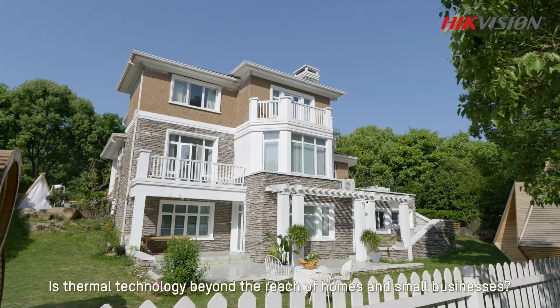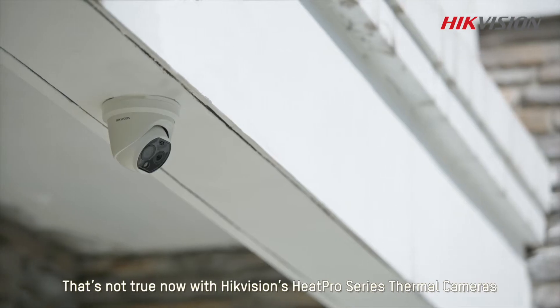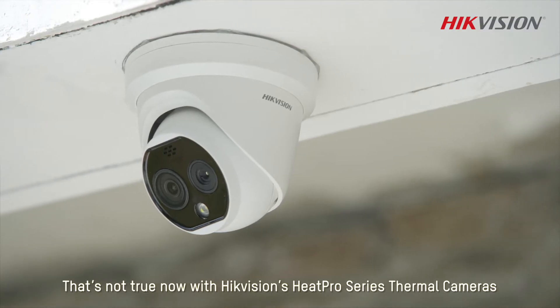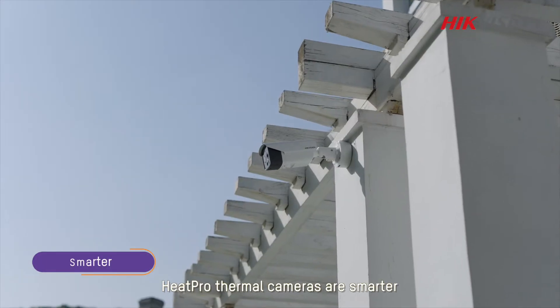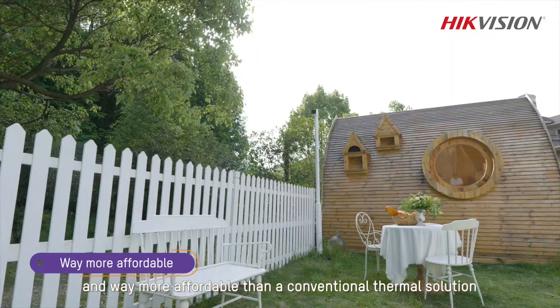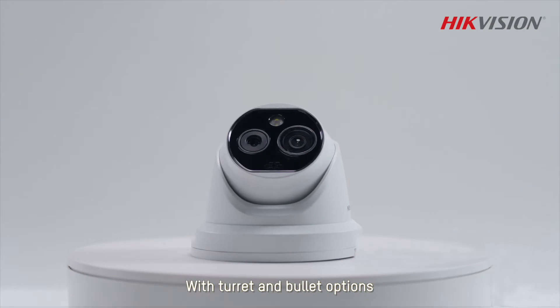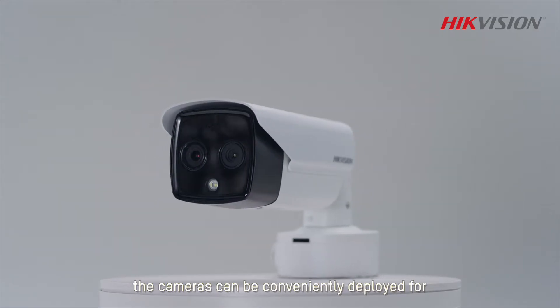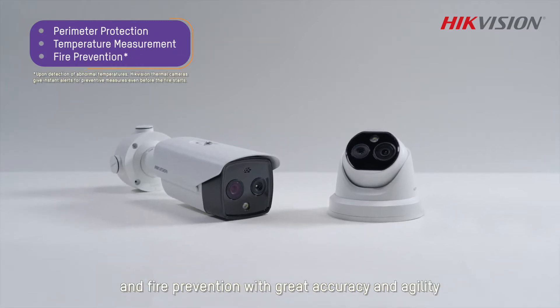Is thermal technology beyond the reach of homes and small businesses? That's not true now with Hikvision's Heat Pro series. Thermal cameras — Heat Pro thermal cameras — are smarter, easier to use, and way more affordable than conventional thermal solutions. With turret and bullet options, the cameras can be conveniently deployed for perimeter protection, temperature measurement, and fire prevention.